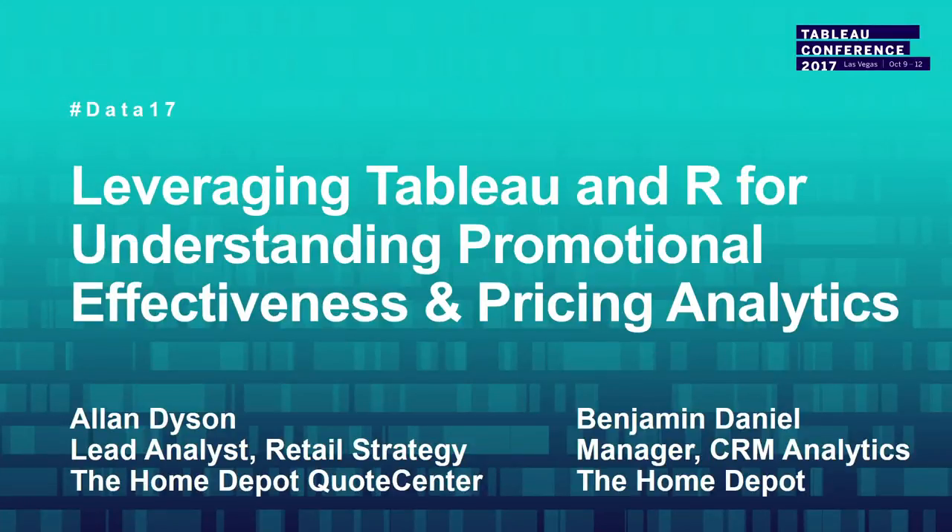Hello and welcome to our session, leveraging Tableau and R for understanding promotional effectiveness and pricing analytics. My name is Alan Dyson, lead analyst at Home Depot Quote Center. My name is Ben Daniel. I'm a CRM analytics manager.